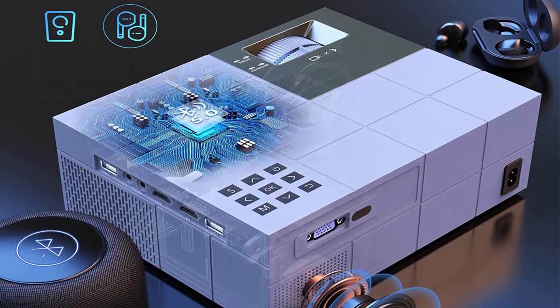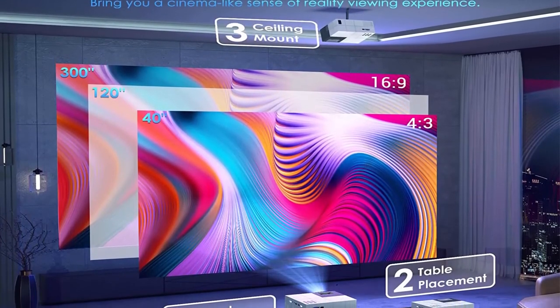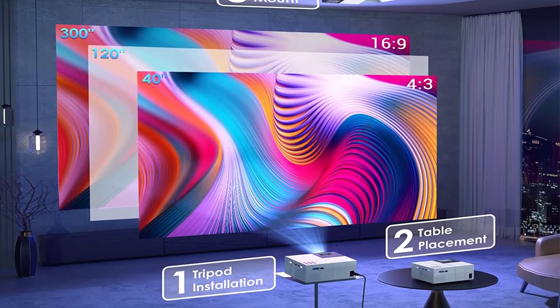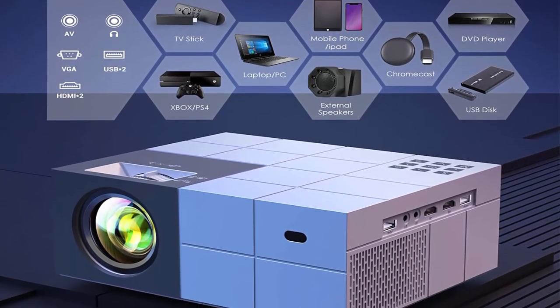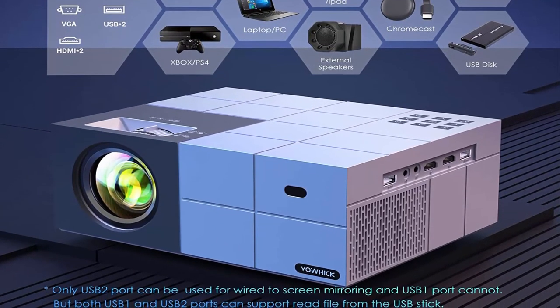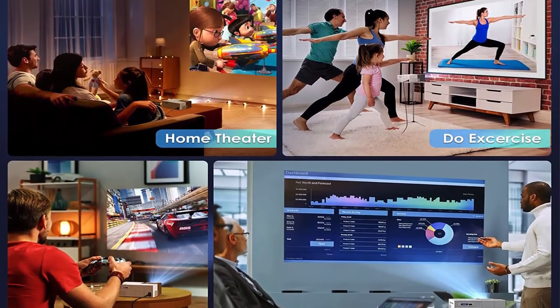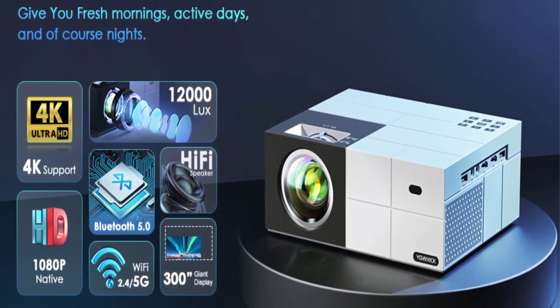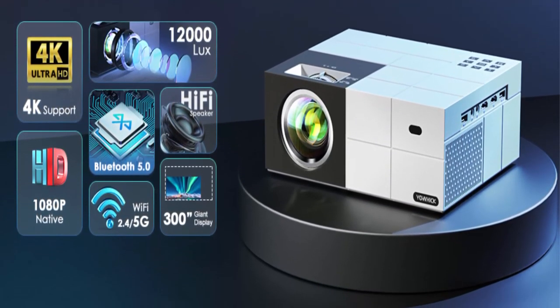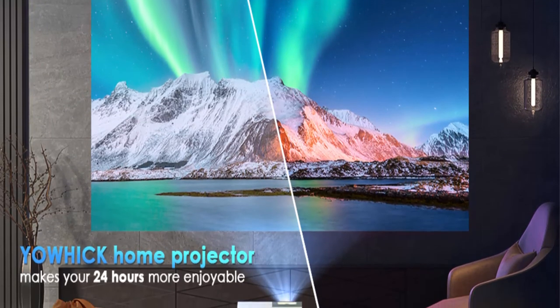12,000 lumens and 70 million color range. The Yoic movie projector provides 340 ANSI lumens brightness — much brighter, clearer, and more colorful than other 1080p projectors. The color gamut reaches up to 80% of NTSC, providing up to 70 million color ranges and displaying 100% RGB color signals for each image. A 100-inch projector screen is included. Fast, stable Wi-Fi and Bluetooth: with dual-band 2.4G/5G Wi-Fi, the Yoic projector enables smoother, lag-free online streaming and gaming. Bluetooth 5.0 supports various Bluetooth speakers and headphones for an immersive sound experience.